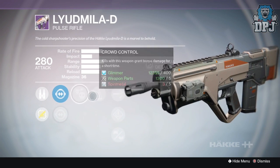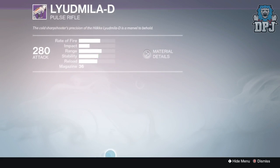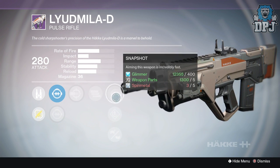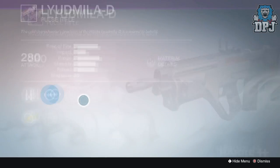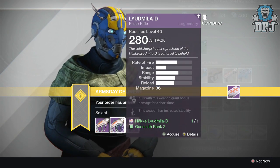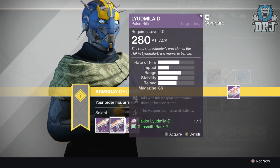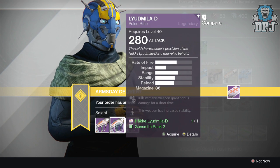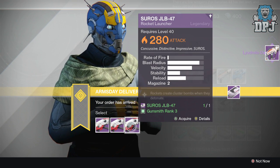The second roll has LC Range, GB Iron, crowd control, counterbalance, high caliber rounds, speed reload, and injection mode - number two doesn't seem too bad. The third roll has LC Range, SC Hollow, head seeker, full auto, snapshot, speed reload, and injection mode. It's a mix between head seeker and crowd control. Because this thing isn't that accurate, I'm going to take number three with head seeker over crowd control. But if you prefer crowd control go ahead and take number two. I'm still waiting on that roll with max stability.